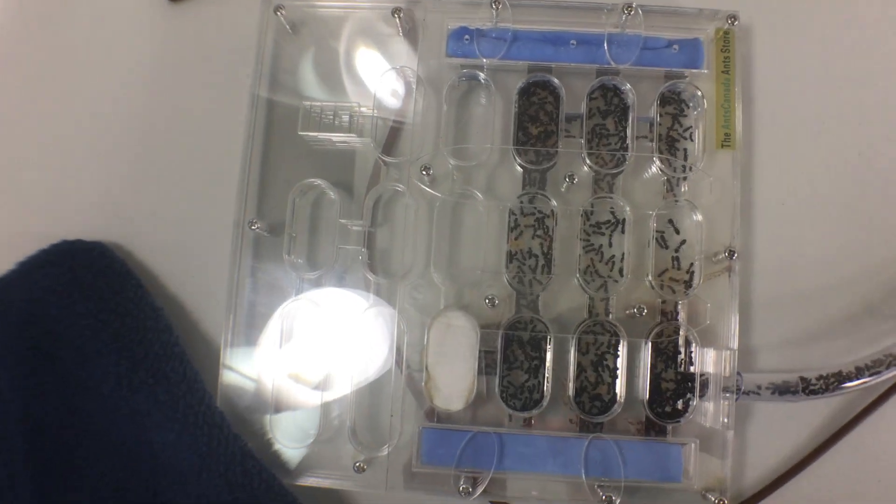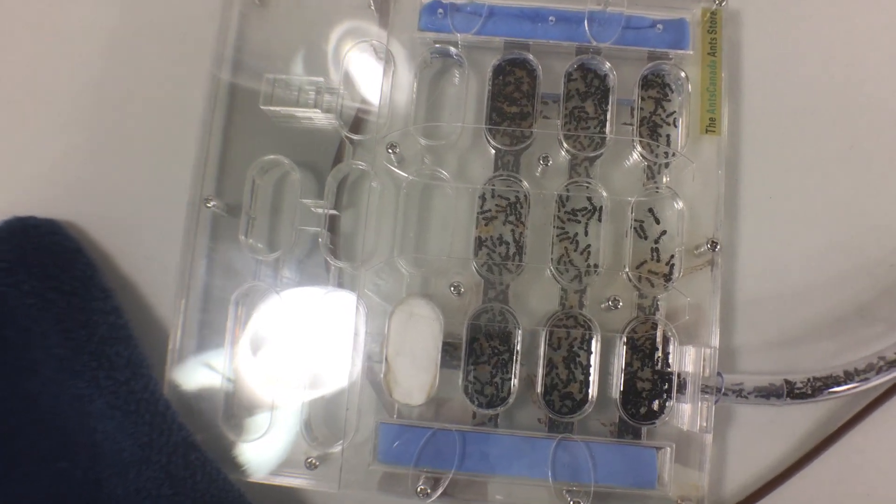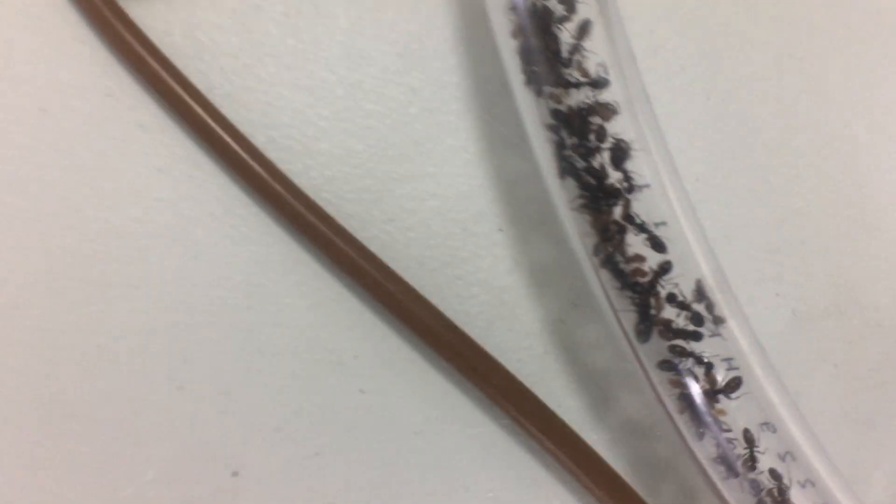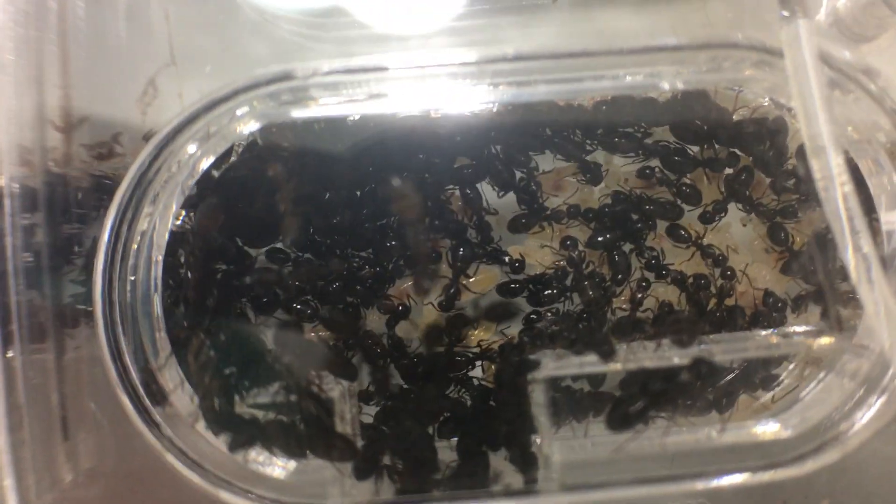You can compare this to the previous video I took right before hibernation — about the same population. They have cleaned out some of the chambers. Here's the entry tube — dead flies, dead flies, dead flies — and then this is the initial chamber.